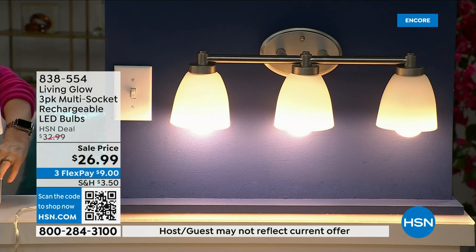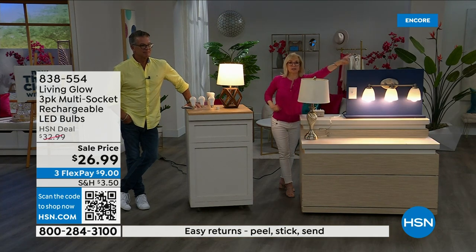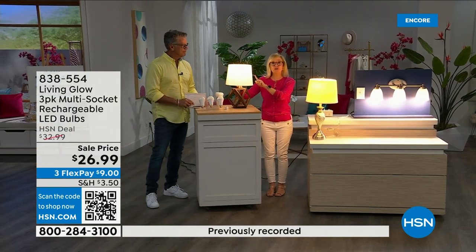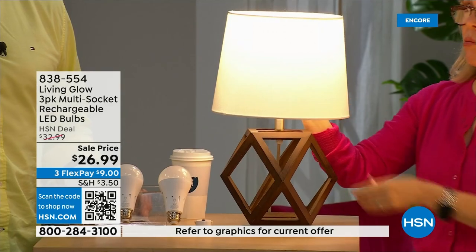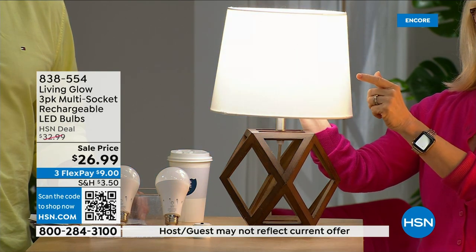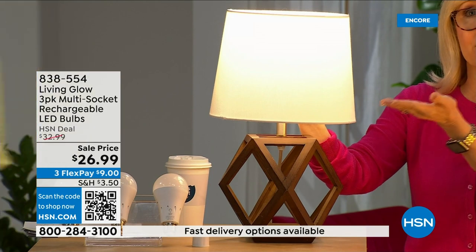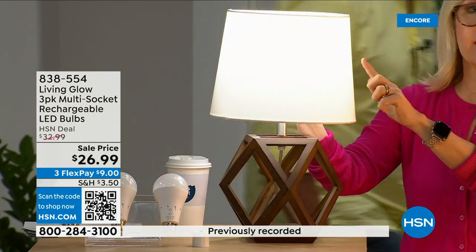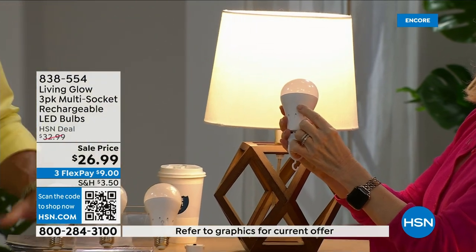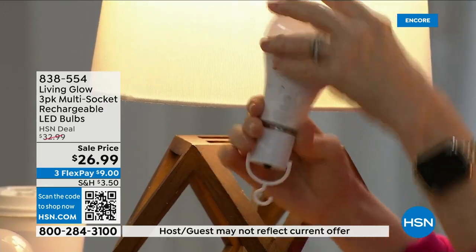Here's a demonstration: over here I have a regular LED bulb, and over here I have the Living Glow in a multi-socket. Power goes out — one, two, three — your regular bulb goes off, Living Glow comes on. You have battery backup for up to six hours. What's brand new with this bulb is a little switch — it has both daylight and soft daylight. Typically you'd have to choose, but now you get both with one bulb.